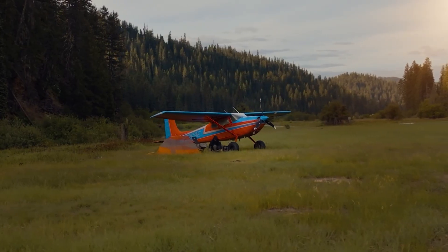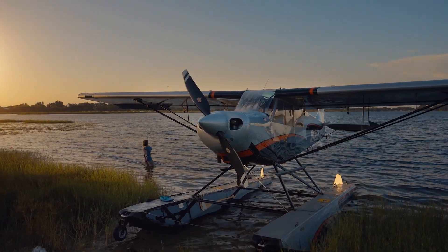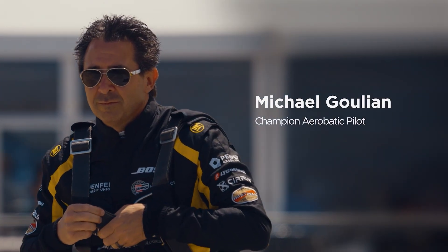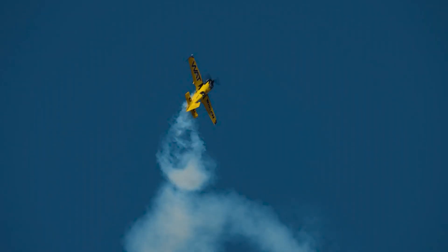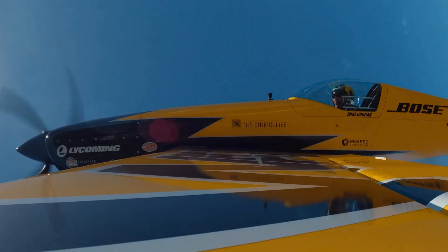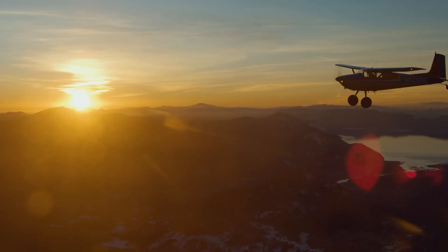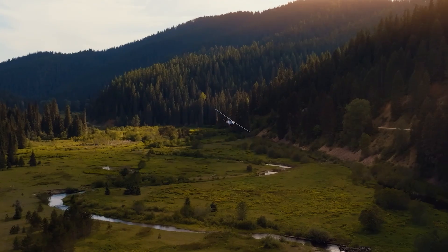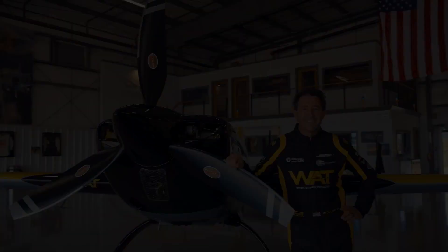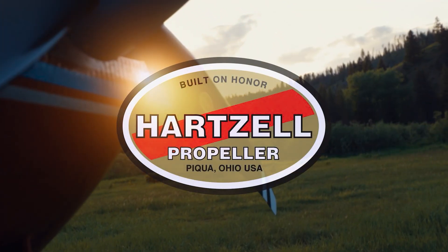There's a world far beyond the city lights, beyond control towers and paved runways. That's where Hartzell flies. Hartzell carbon fiber props — stronger, lighter, faster — delivering unmatched performance, relentless durability, and raw power for those who demand more. Here's to untamed skies, far away places, and the prop that's always ready for what's next. Hartzell Propeller, built on honor.